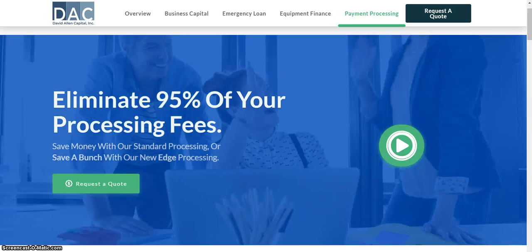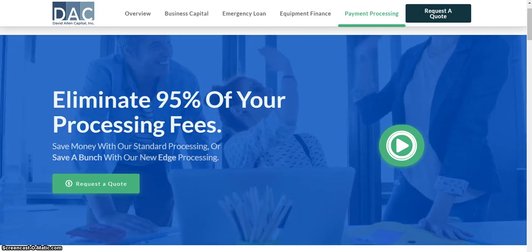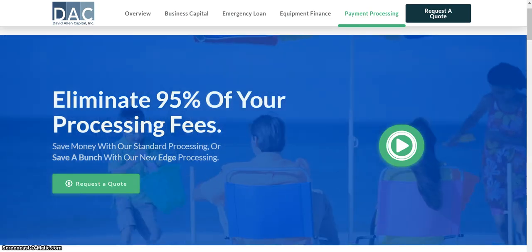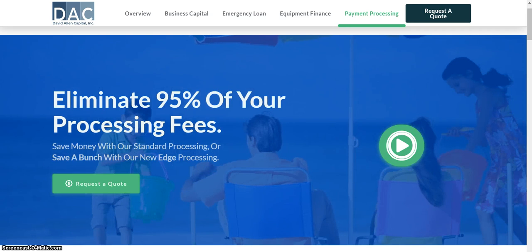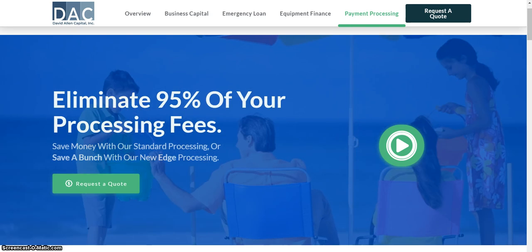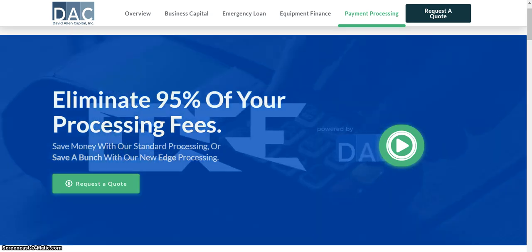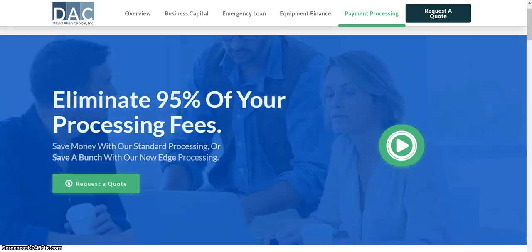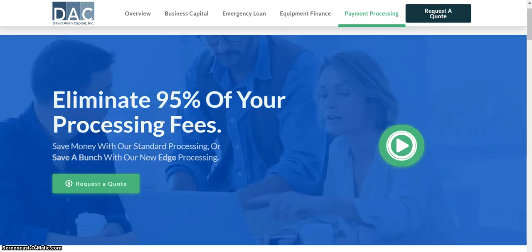Hello everyone, my name is Don Alexander. I'm an independent business capital agent with David Allen Capital. Today's presentation is talking about payment processing. If you're a small business and you're paying hefty fees on your payment processing or your merchant services, we can eliminate 95% of your processing fee.